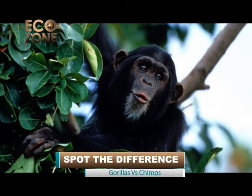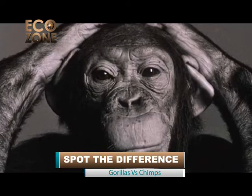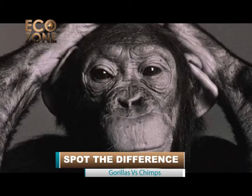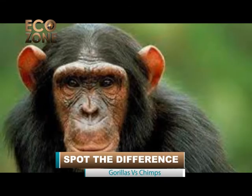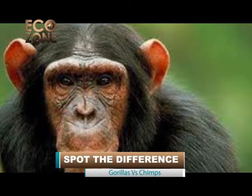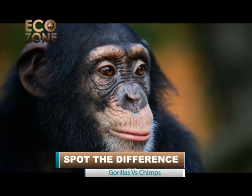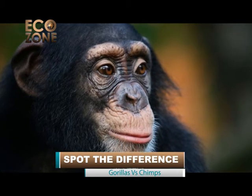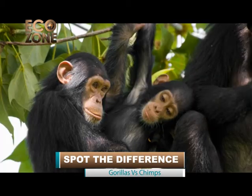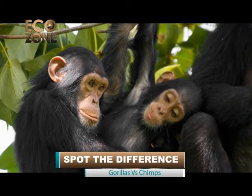A chimpanzee's whole body is hairy except their ears, faces, palms of the hand, and soles of the feet, which are bare skin. The color of their bare skin varies — it can either be black or pink. Infant chimpanzees have very pale skin and a white tail tuft; however, these physical features disappear when they finally reach early adulthood.